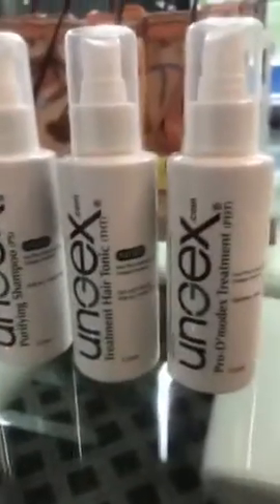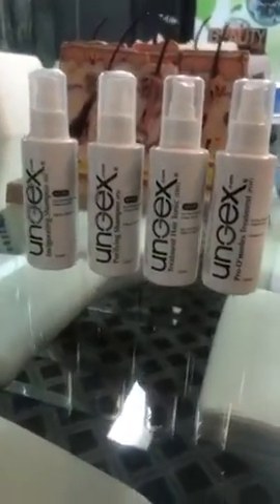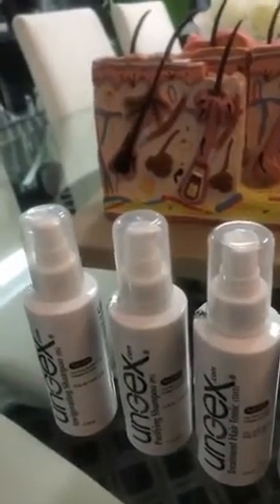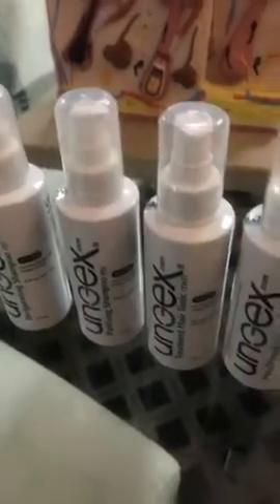If you use these products in the correct way for a minimum of three months — because that's how long it takes to get all the generations from under the hair follicles and oil glands — you'll basically get rid of them. We also offer support throughout the whole process to make sure you're getting the right result.